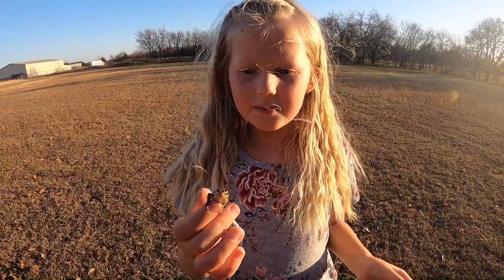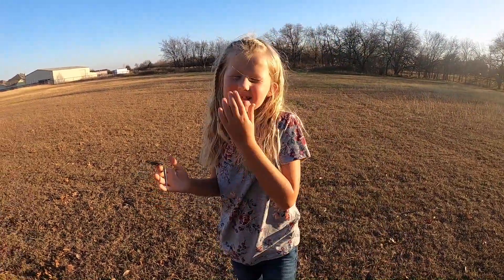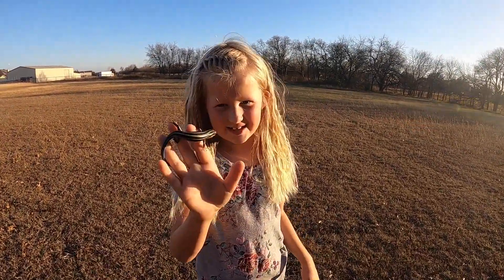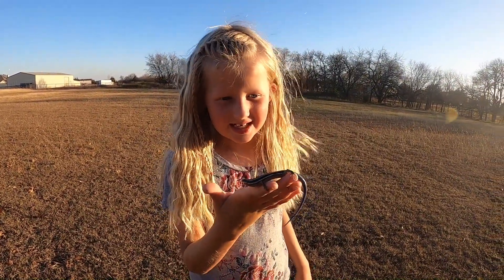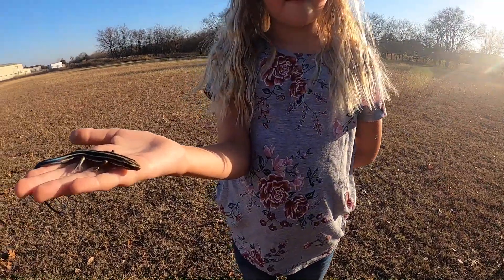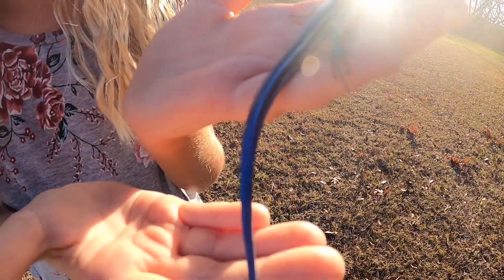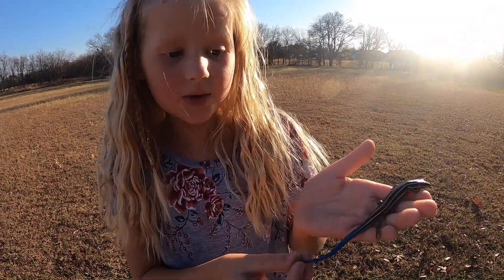We have a blue-tailed skink — a blue-tailed Christmas skink, Isaiah. And I should say this is our M-Crate Creature Collection Christmas video. I bet this guy's favorite season is Christmas — he has it in his name. Just look at this tail. Look at the coloration. Did you think you'd ever see a skink with a blue tail?